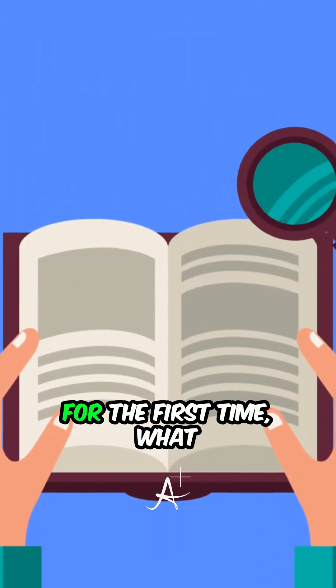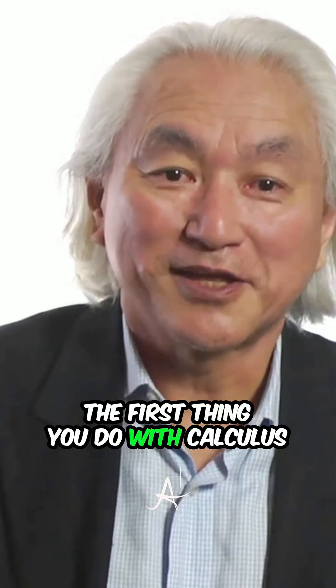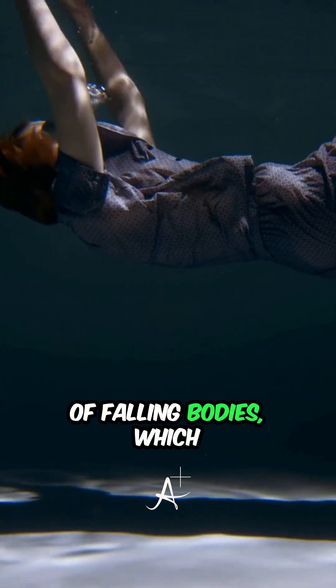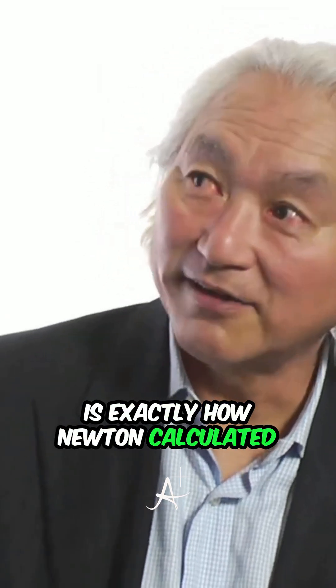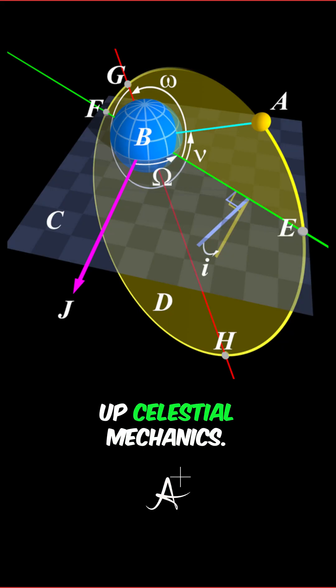In fact, when you learn calculus for the first time, what is the first thing you do? The first thing you do with calculus is you calculate the motion of falling bodies, which is exactly how Newton calculated the falling moon, which opened up celestial mechanics.